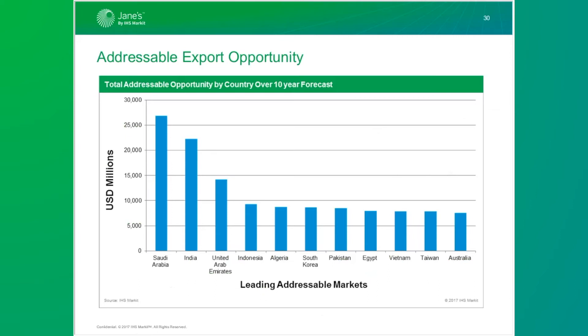This chart shows us the total unawarded procurement planned over the coming decade, multiplied by the percentage we think each country will import based on their historical propensity to import and their recent investments. No great surprises, and no huge change over last year. Most of these countries are relatively open to business. Algeria tends to buy from Russia; Pakistan and Egypt are reliant on financial support from China and the US respectively. Taiwan is a bit of a closed market for political reasons. But India, Saudi Arabia, UAE, Indonesia, South Korea, Vietnam, and Australia are all relatively open as to who they might acquire from.